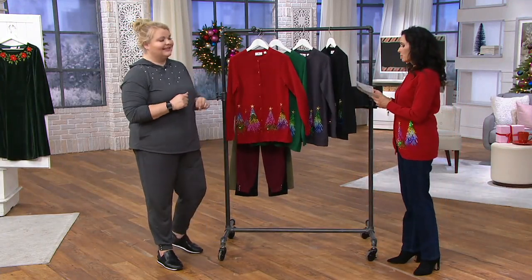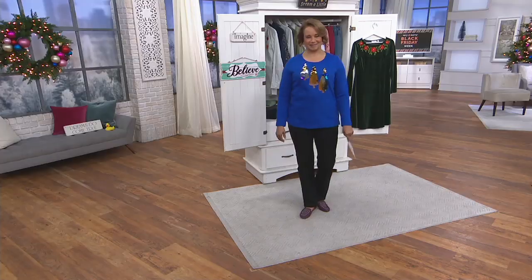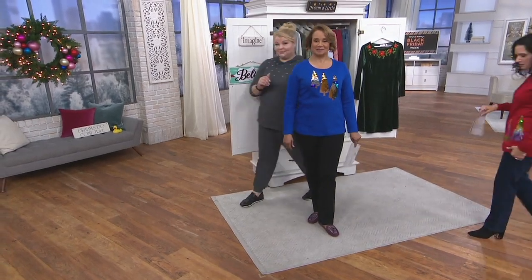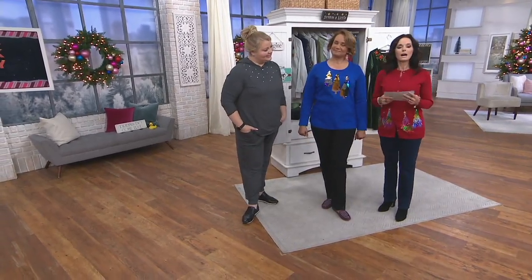Moving on — we're so glad you're joining us here on QVC2. My name is Nancy Hornbeck, your host, with our sweet Angel Smedley and Sue. We're so glad you're here on QVC2.